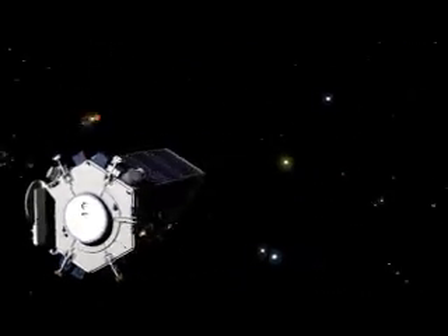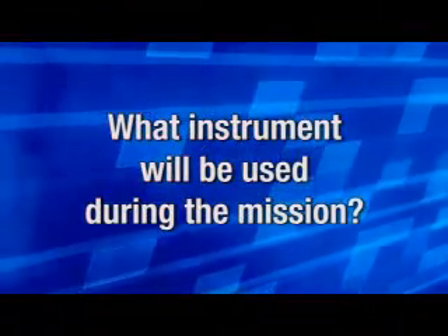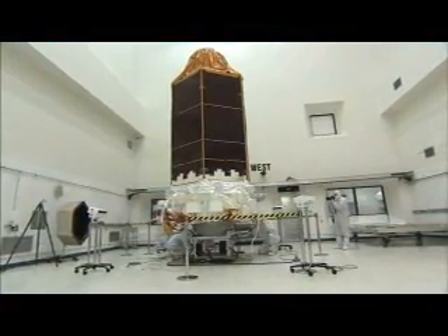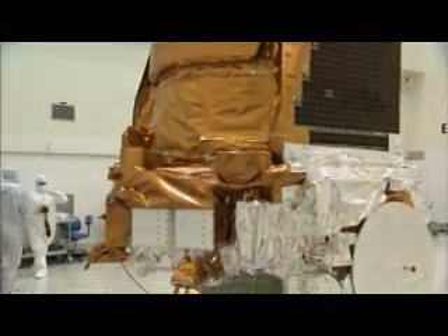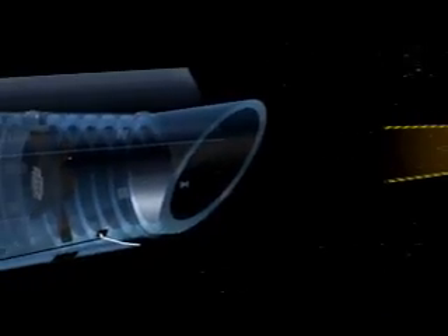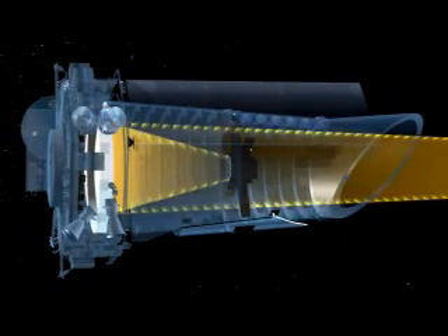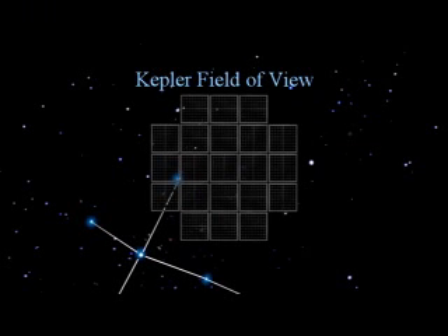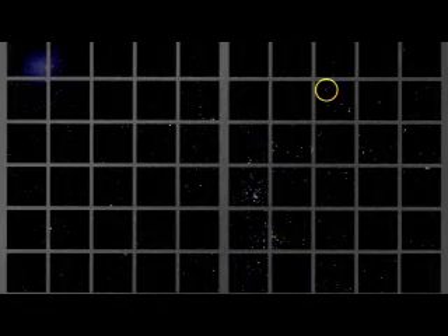The Kepler mission consists of just one instrument. This is not a facility for the general community — this is designed to do just one thing, and that is to look for planets going around other stars. The way that we do that is with an instrument we call a photometer. It's a general purpose kind of telescope, but a special kind — it's called a Schmidt design. It has a very large field of view. We need to look at a lot of stars; we're going to look at over 100,000 stars at once with this mission. Our telescope field of view is about equal to taking your hand at arm's length and holding it up to the sky.